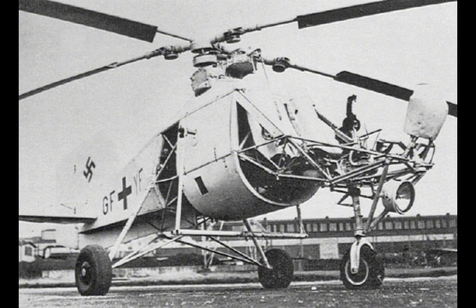When compared with other helicopters of its time, the FL-282 Colibri stands out for its advanced design and operational capabilities. The Sikorsky R4, developed around the same time in the United States, was the world's first mass-produced helicopter, but it featured a more conventional single-rotor design with a tail rotor to counteract torque. The FL-282's intermeshing rotor system offered a different approach to solving the stability issues inherent in early helicopter designs.